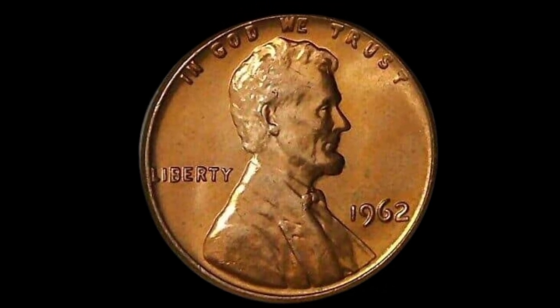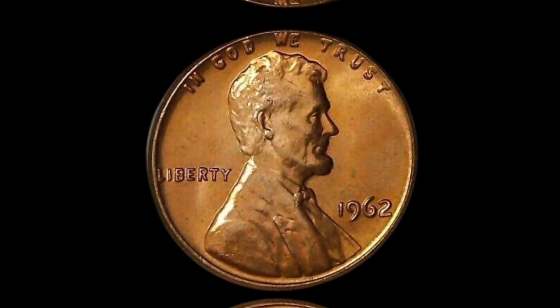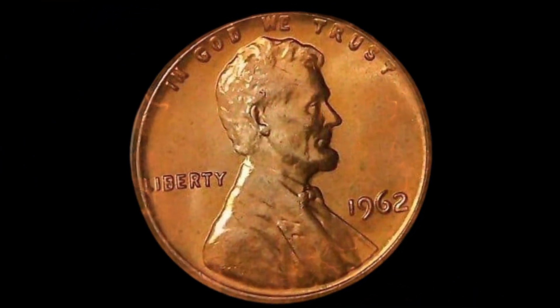I stumbled upon a 1962 Lincoln penny with a subtle doubling effect. Little did I know, it was a rare mint error. That discovery changed my life.